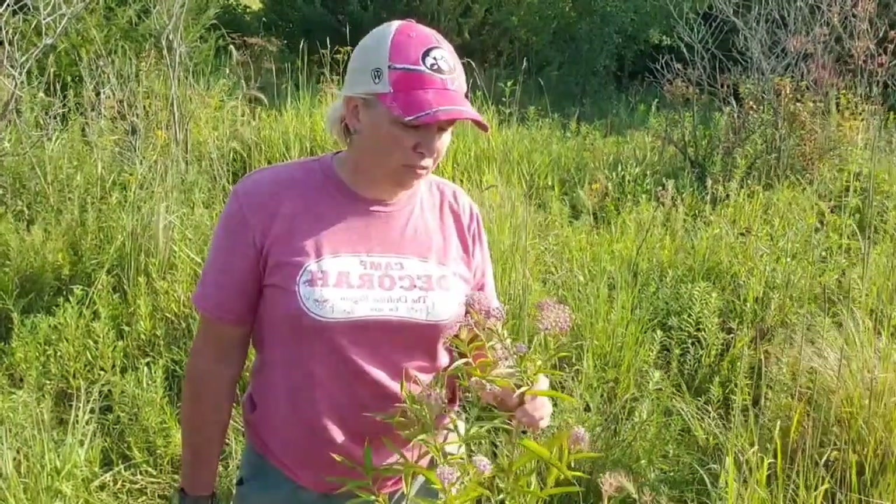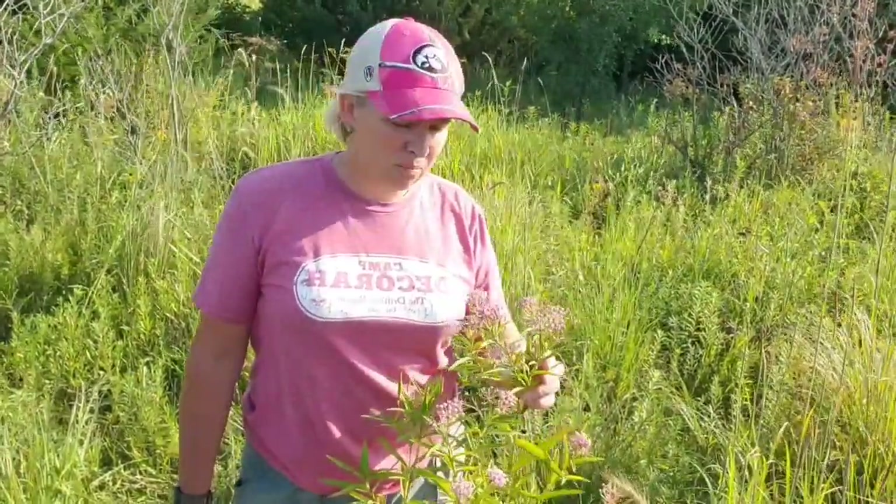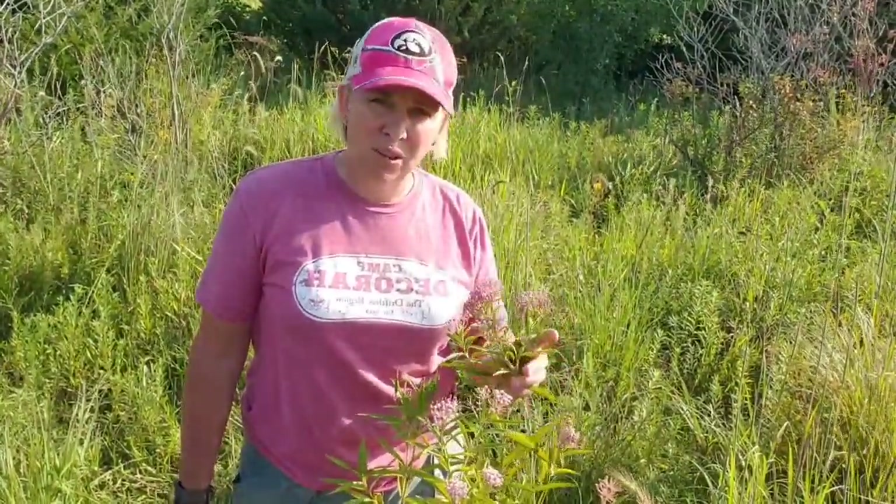Some uses for swamp milkweed: Native Americans would take the flower heads, boil them down, and make a sugary syrup. The flower heads and leaves are also edible, but be careful — please do your own research before eating any plant. It is also a very toxic plant; it's been used for strong medicine, including a medicine similar to digitalis, used for heart failure. Native Americans also used it to make a medicine to deworm a person, so you want to be careful.